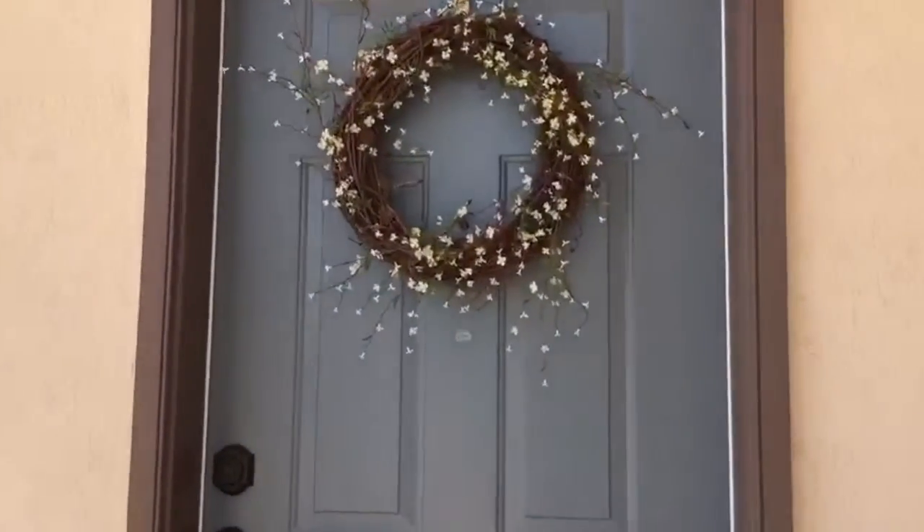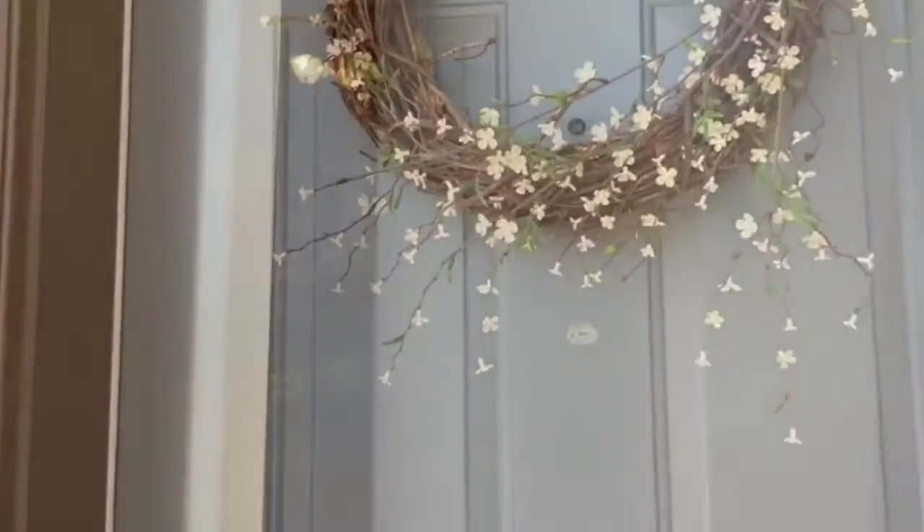Let's come inside and check out the beautiful upgrades this home has to offer, such as custom shutters, modern colors, and upgraded lighting.